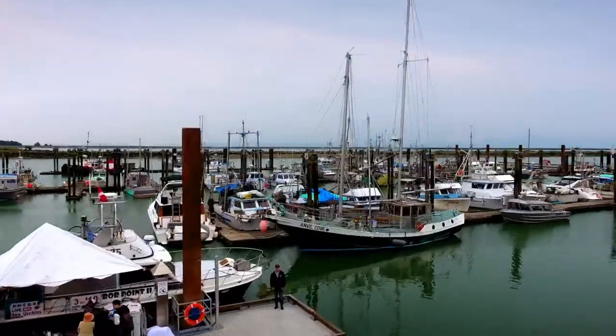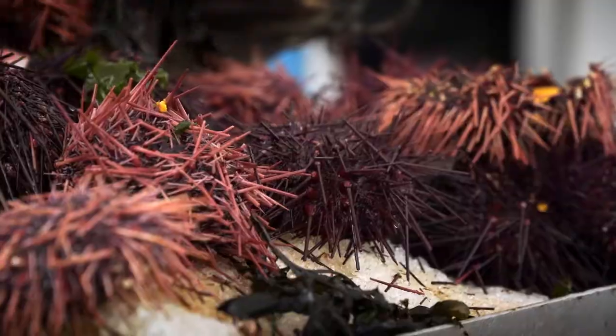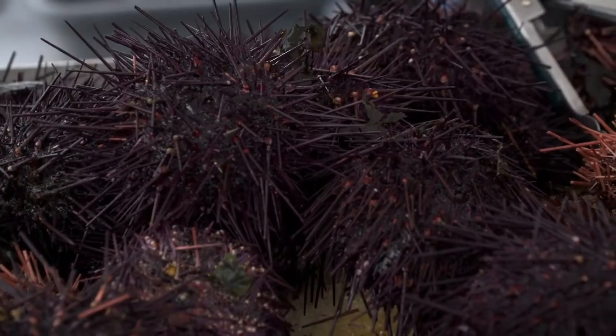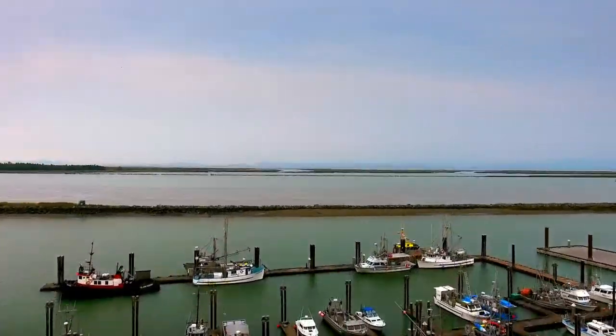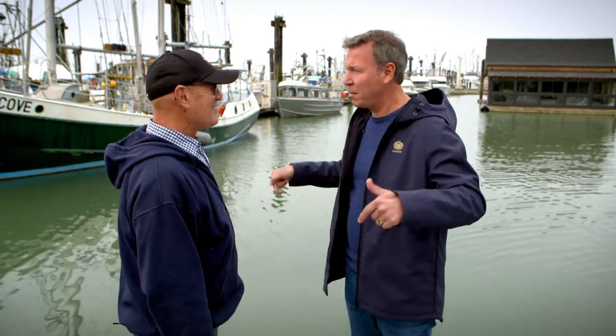Mike Featherstone is a fisherman and the president of the Pacific Urchin Harvesters Association. In 2016, more than 8 million pounds of sea urchins were harvested on our coast. Mike, we are on a dock where there's always a lot of action. And people are coming here every day?